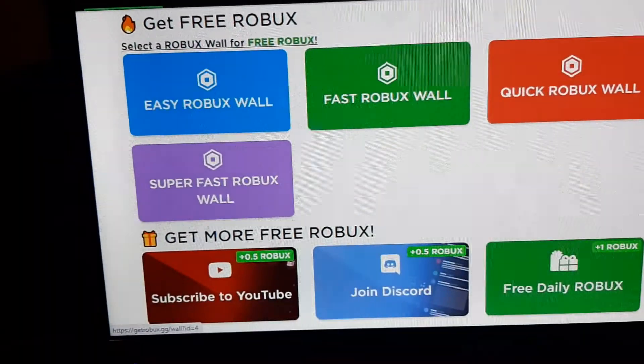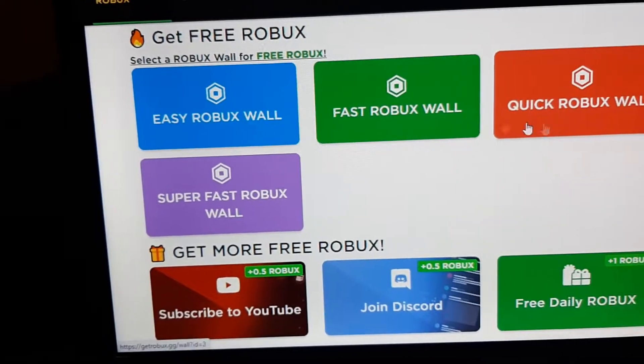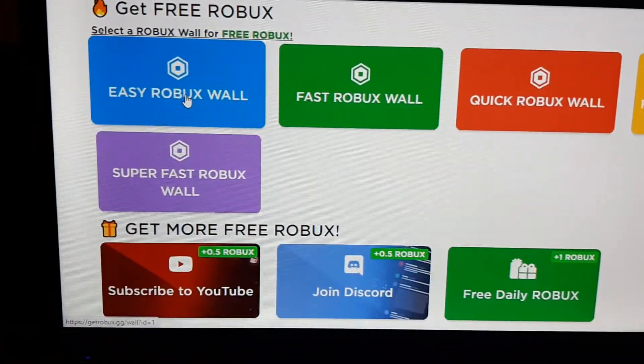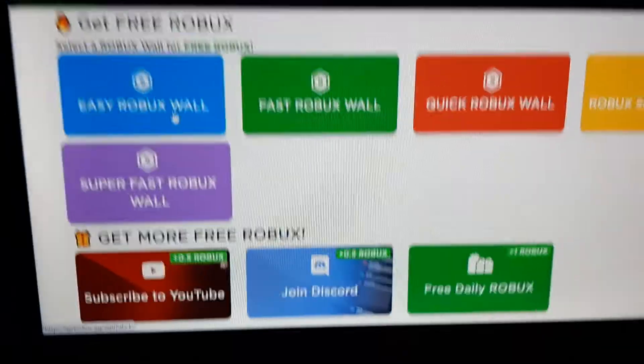As in surveys, there are also multiple Robux walls: a quick Robux wall, fast Robux wall, easy Robux wall, and super fast Robux wall.